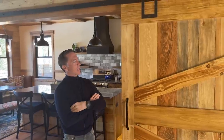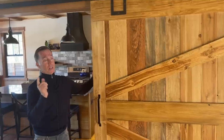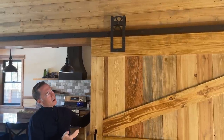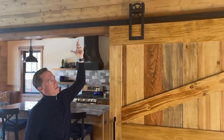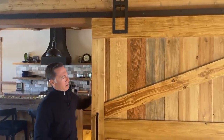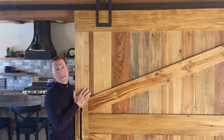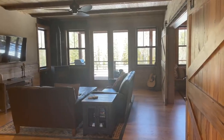Another thing my wife and I did — she was more the taskmaster, to be honest — is we built all the barn doors ourselves. Every closet in the house has a barn door that we built. We sourced the lumber out of a local lumber mill, and my wife found beautiful hardware at a local metalsmith down the road towards Kalispell. We hung them all, built them in the garage, and probably saved at least a thousand dollars.